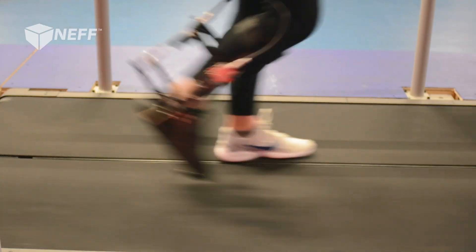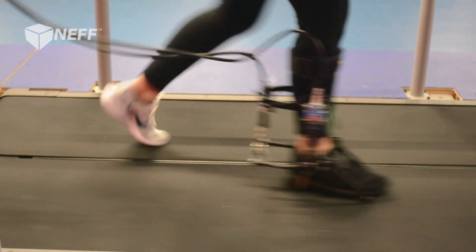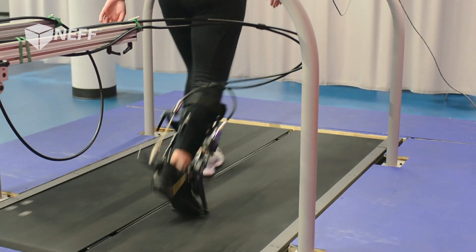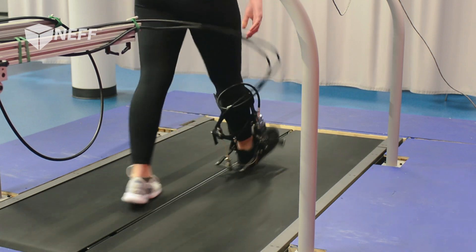My name is Carl Kern. I'm the director of engineering here at Human Motion Technologies, and I've been here since about 2015. The idea behind this is that we want these wearable devices to be as capable as possible. And to do that, that generally means it has to weigh as little as possible.